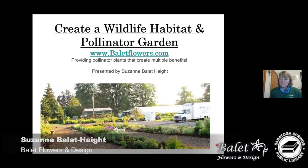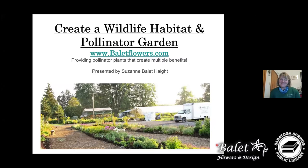At this time I'd like to introduce Suzanne Ballethate of Ballet Flowers and Designs, a wonderful garden shop. Are you actually open, Suzanne? We're doing curbside pickup and online ordering through our website, so people can come pick up items at the greenhouse, or by appointment if somebody really wants to come through and look at seed packets and things like that.